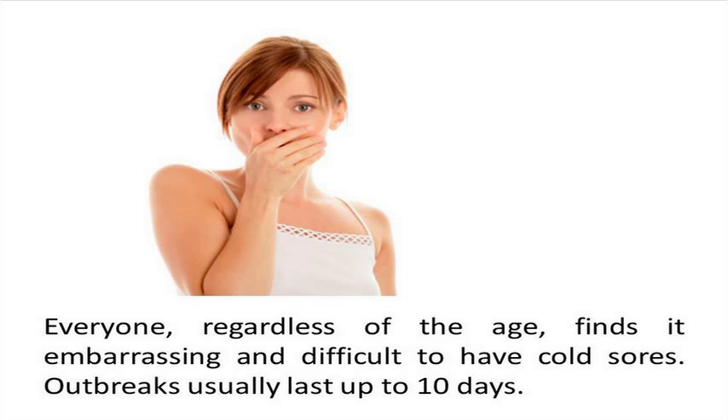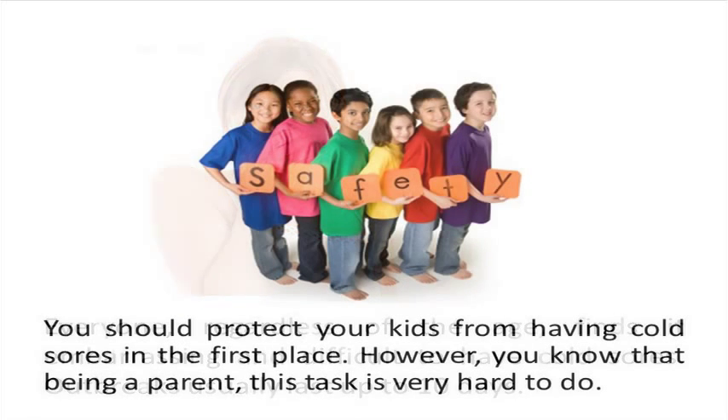Everyone, regardless of age, finds it embarrassing and difficult to have cold sores. You will suffer that condition for up to 10 days. Most people contract cold sores when they are still young, and they spread in mucus or saliva that comes from the mouth and nose. You should protect your kids from having cold sores in the first place.